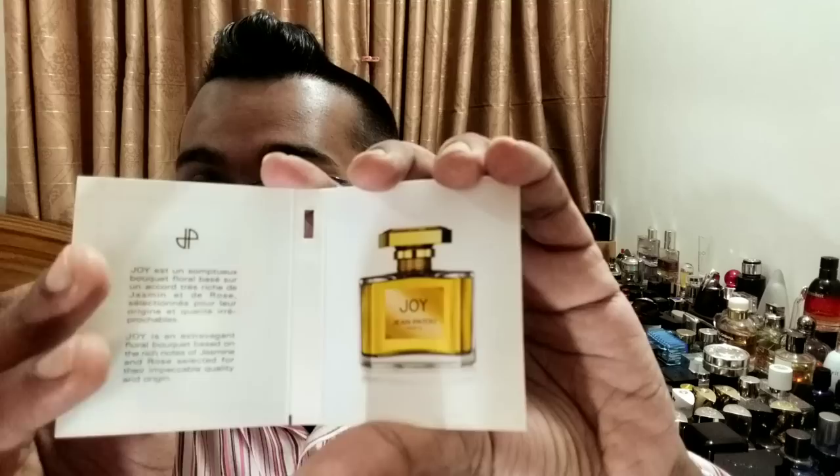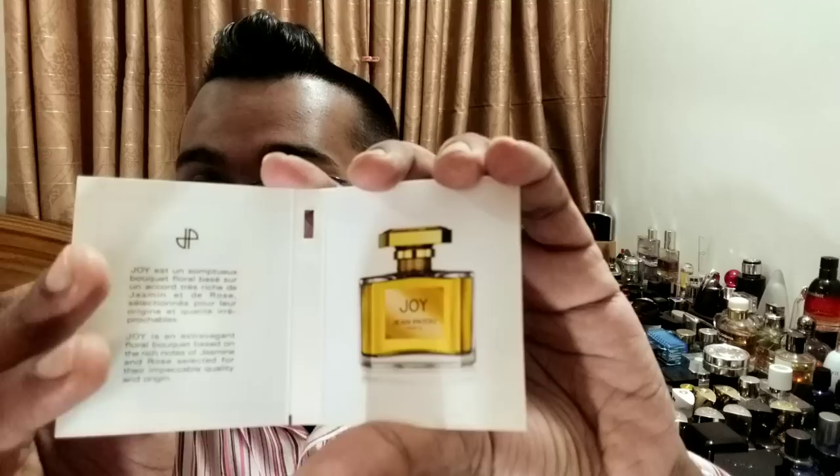I've seen some reviews — the bottle looks really awesome. They apparently have some vintage bottles and also some modern bottles. This is the EDP concentration and I believe they come in 30, 50, and 100 ml bottle sizes. Prices are a little bit expensive — I think around $100-something for the big bottle and the smaller bottles around $70 to $80. These fragrances are being made in France.